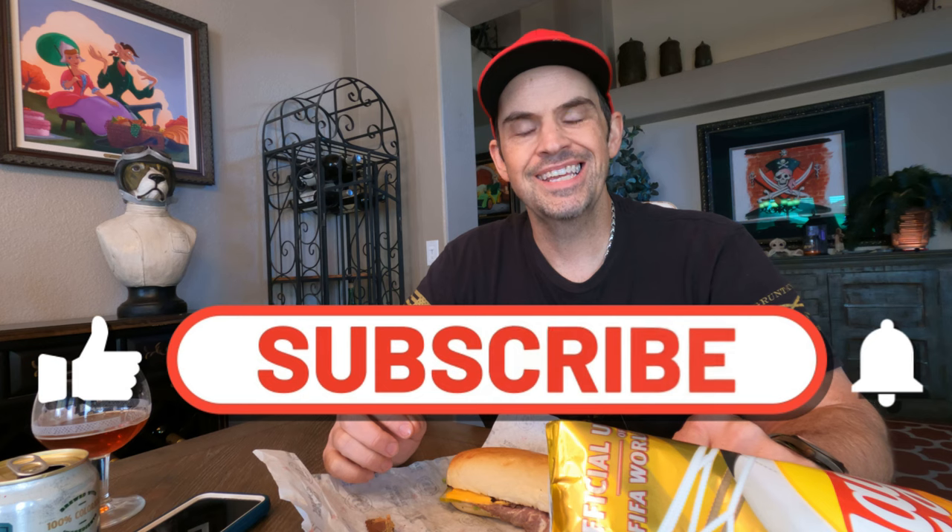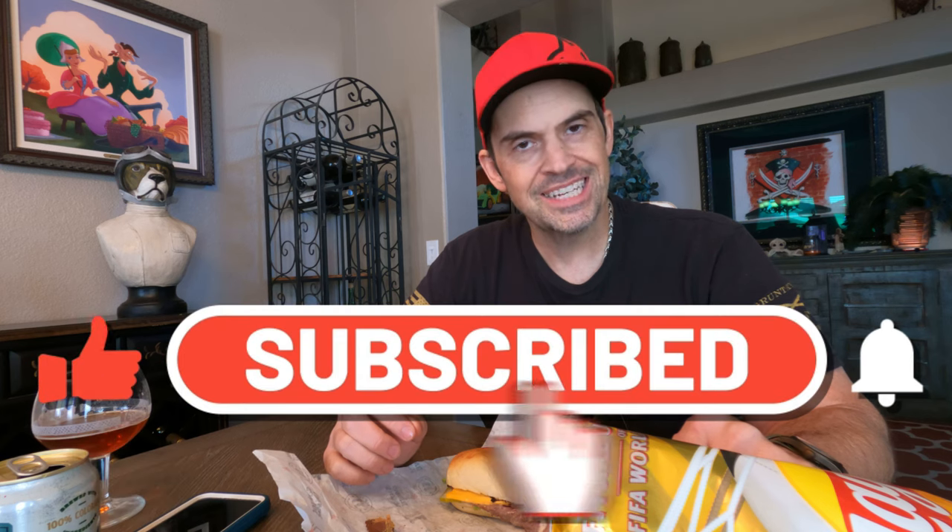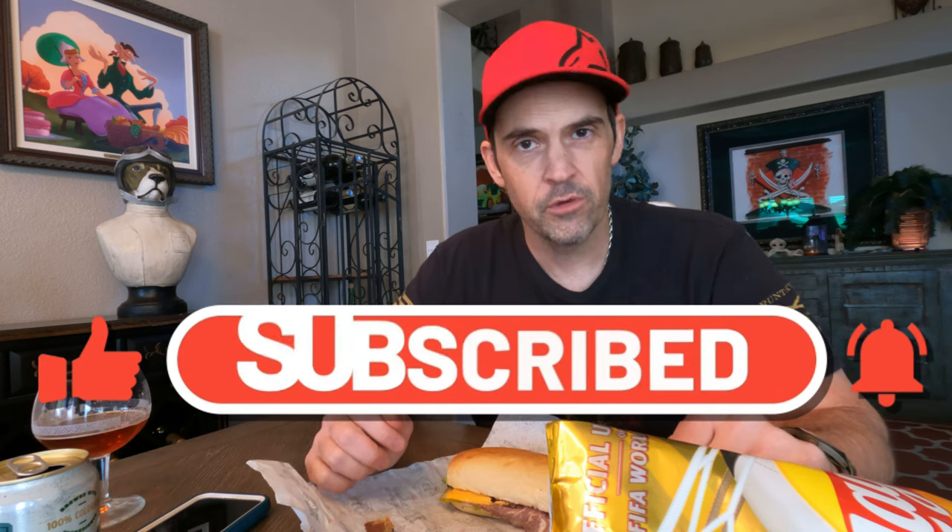Thank you so much for watching and enduring my insanity today. If you got anything out of this, please give me a like and hit that subscribe button — help me get to that next level of subscribership. Until next time, I will see you later. Bye-bye!